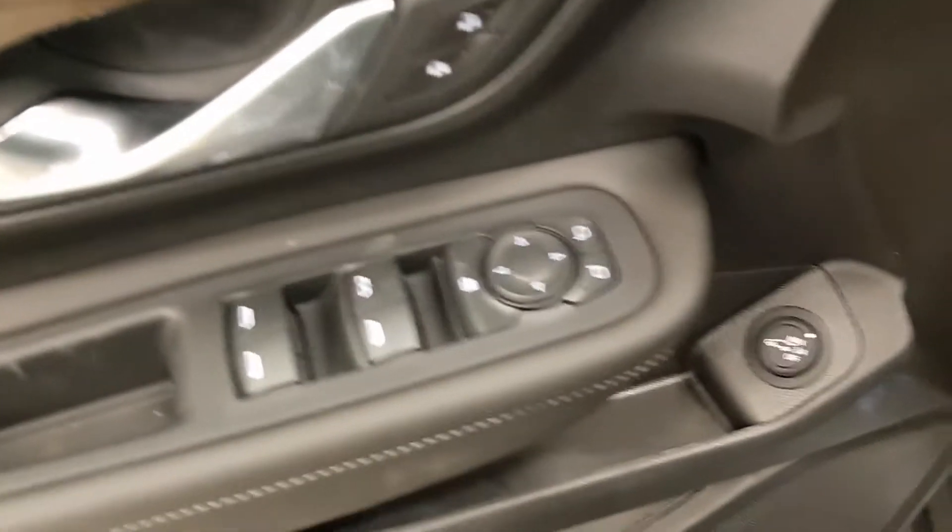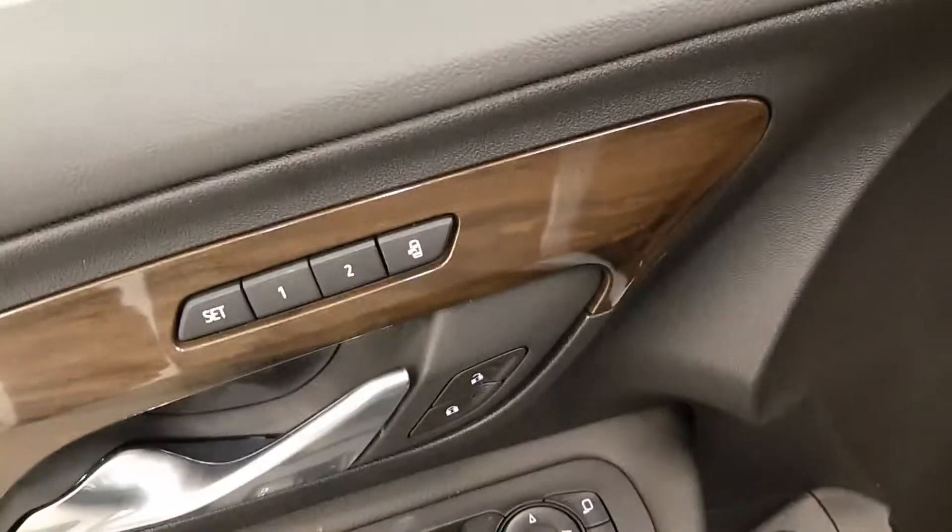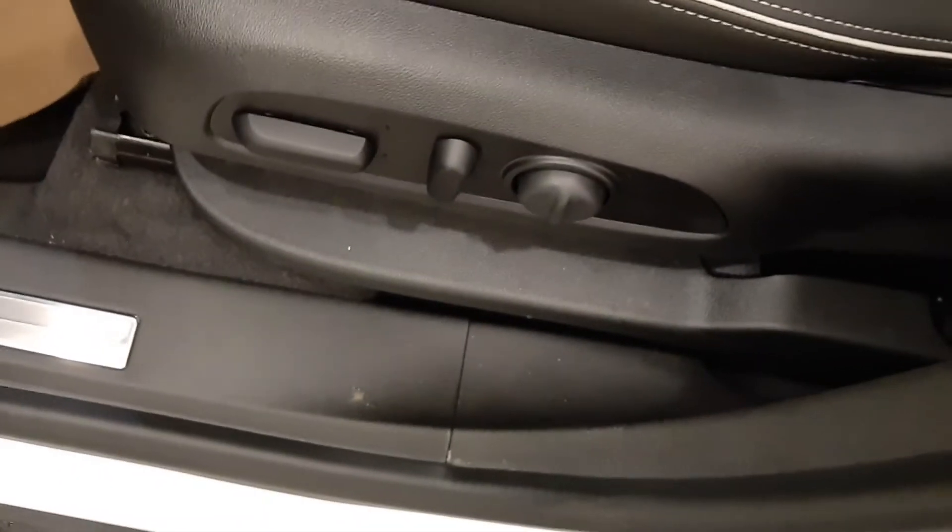For interior options, we have power windows, power mirrors, power door locks, and memory seat. Power driver's seat with adjustable lumbar control.